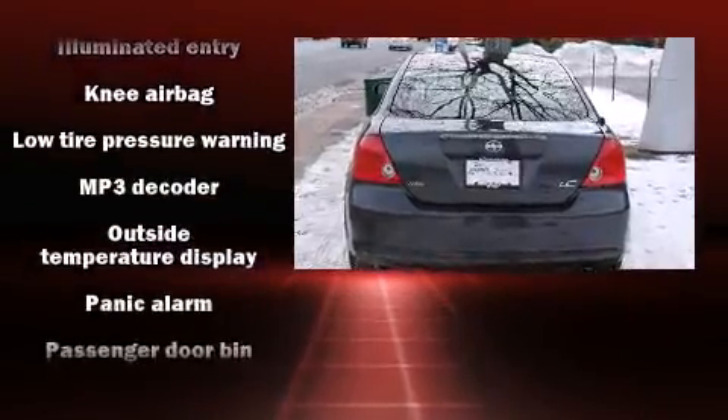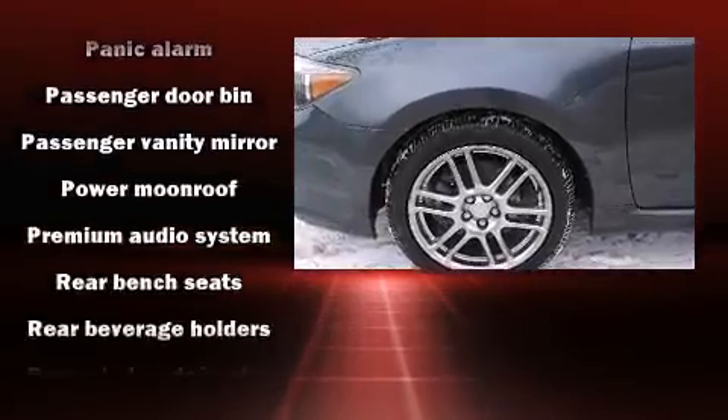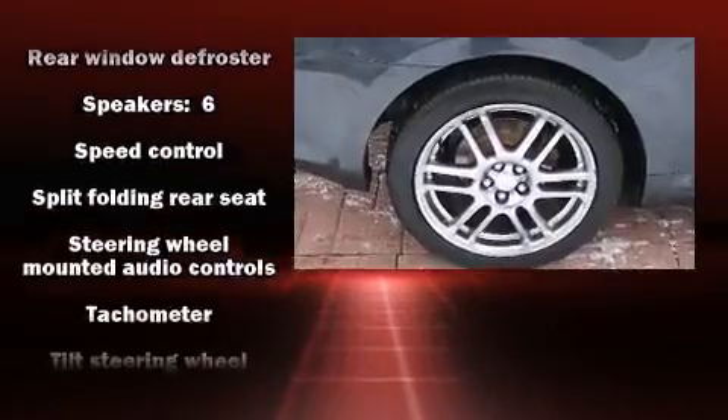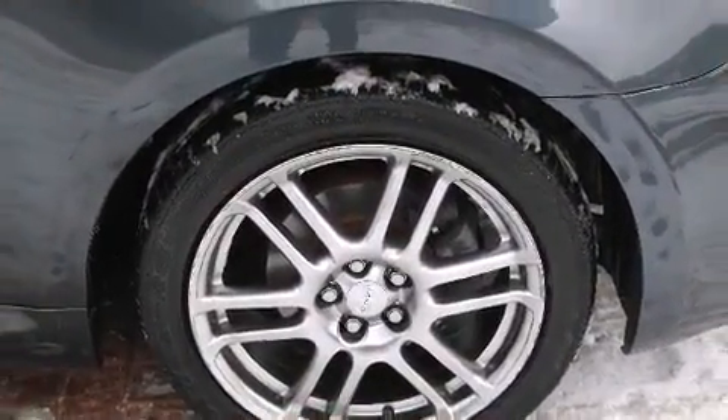Passengers are protected by various safety and security features, including dual front impact airbags, knee airbags, a panic alarm, and four-wheel disc brakes with ABS. Brake Assist technology provides extra pressure when applying the brakes.